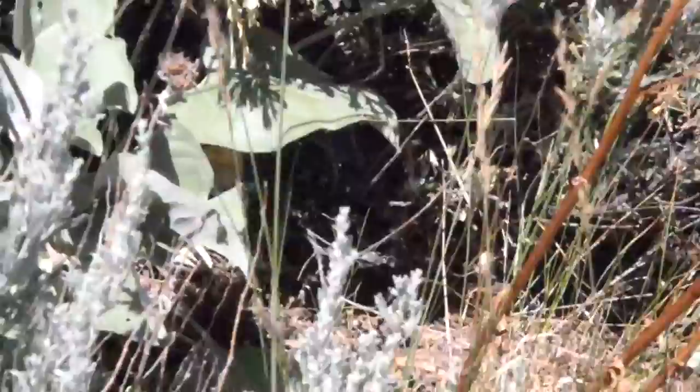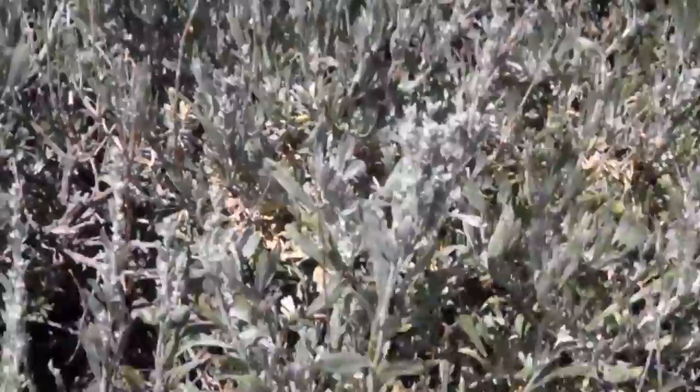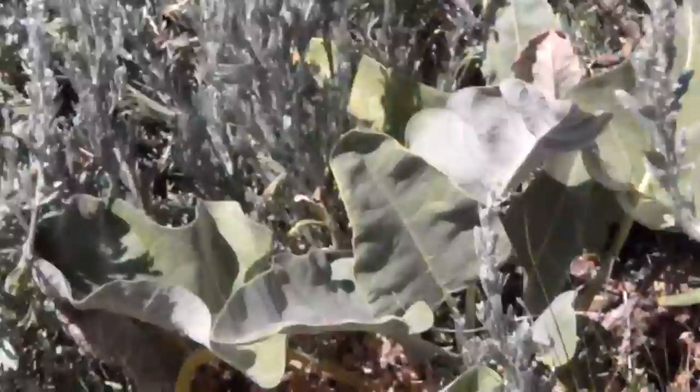Here we are — as you can see there's a rattlesnake right in front of us moving along. I can get his tail, you can see it right there. Nice — I mean nice that he's going the other way. It's probably a good three to four foot rattlesnake.